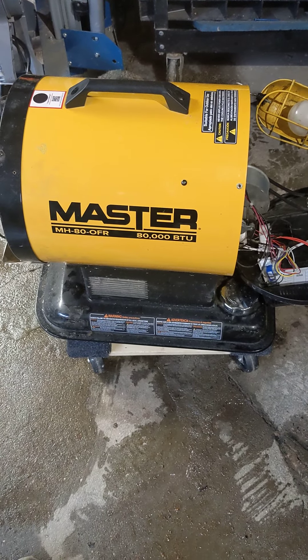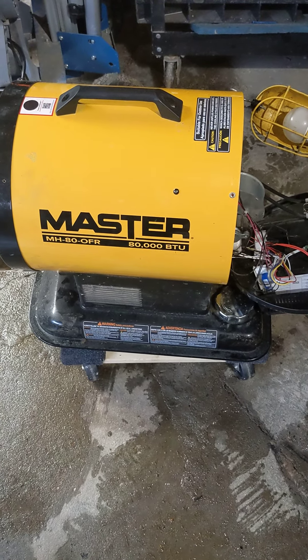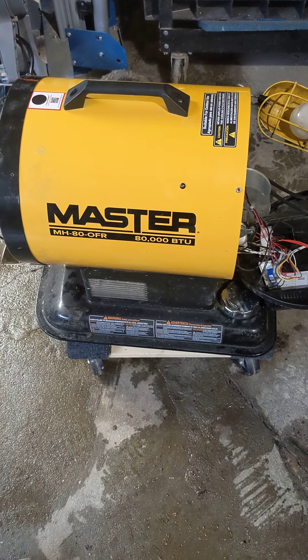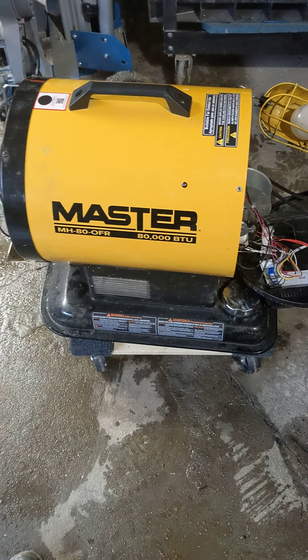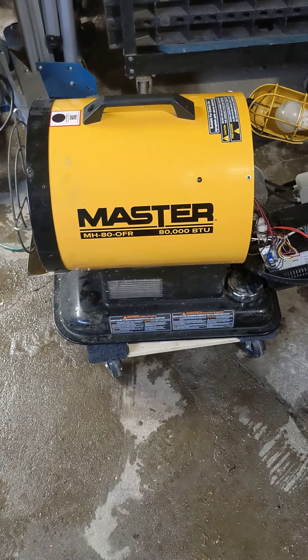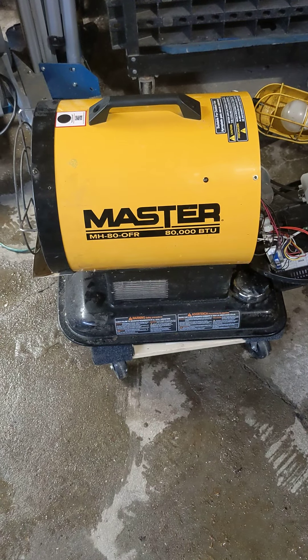Hey everybody, if you have a Master MH-80-OFI 80,000 BTU kerosene/diesel heater, or any other kind of diesel heater, this video might help you determine what was wrong with it.